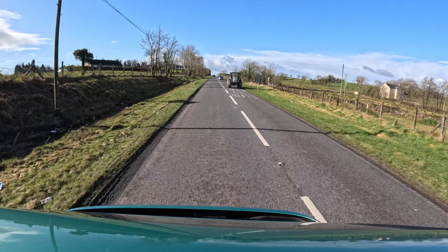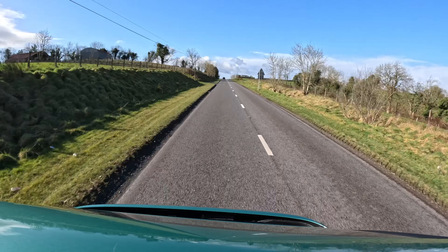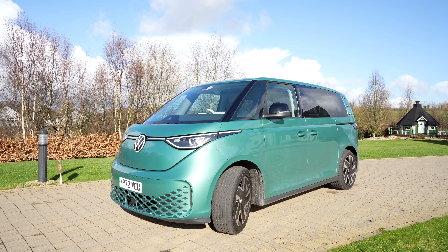So how is the Volkswagen ID.Buzz to drive? Really fun actually, and surprisingly it is very quick. For the weight of this van you would expect it to be a little bit slow, but when you put your foot down it can definitely get some speed. It is very quiet to drive as well. Because it is such a unique design of a van, you are nearly judging it on the looks rather than the drive, which is a bit weird. If you are going to buy this, you are probably going to buy it based on the looks and maybe the practicality of what you can fit in it.